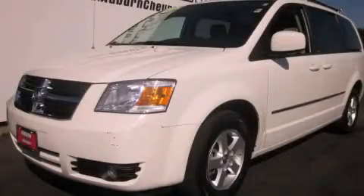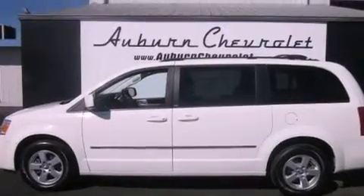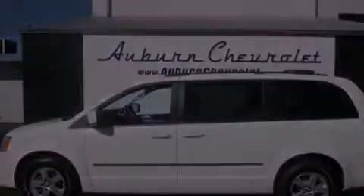This is a 2010 Dodge Grand Caravan — enough comfort and space for the entire family. It has a 3.8-liter 6-cylinder engine and an automatic transmission.